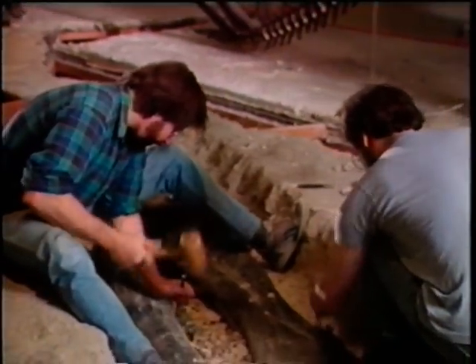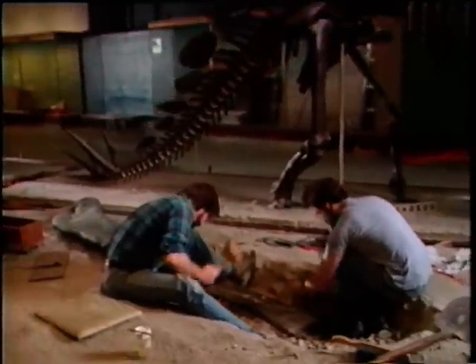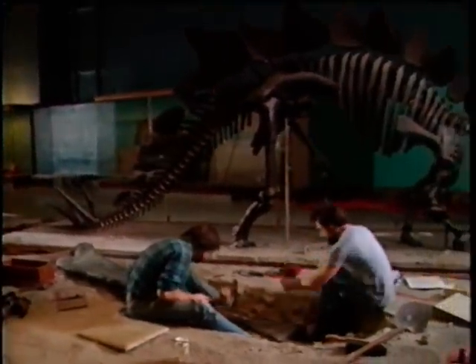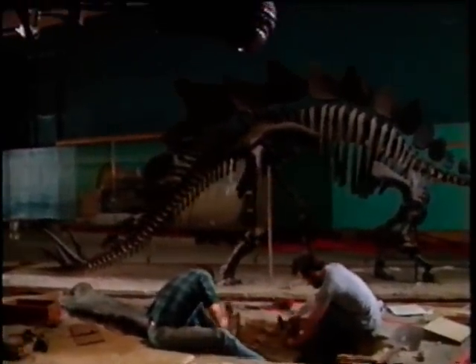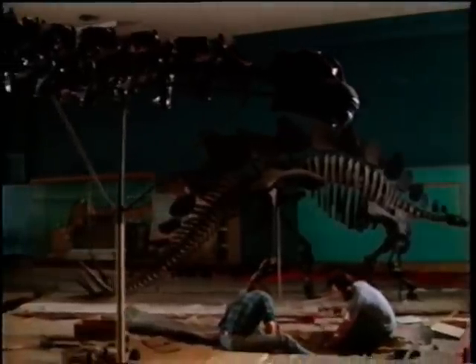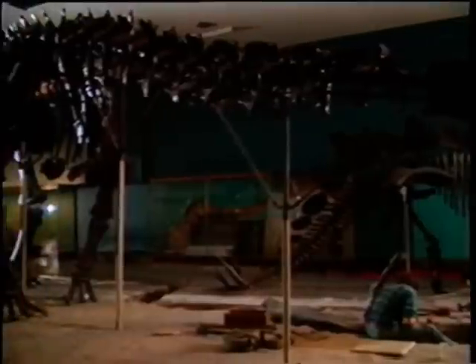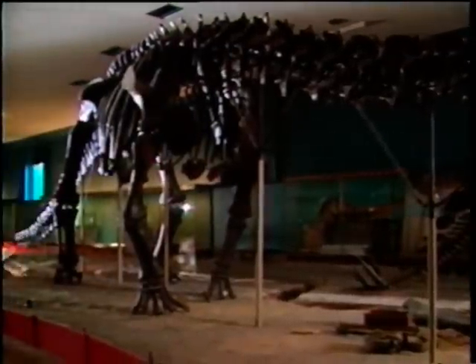But this is Manhattan. They're removing bones from the concrete base of an exhibit at the American Museum of Natural History. In fact, workers are dismantling all the skeletons in the hall, and scientists who study fossils — called paleontologists — will soon put them back together in different ways.